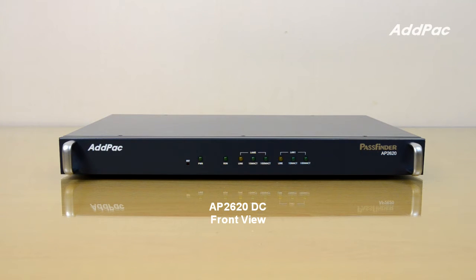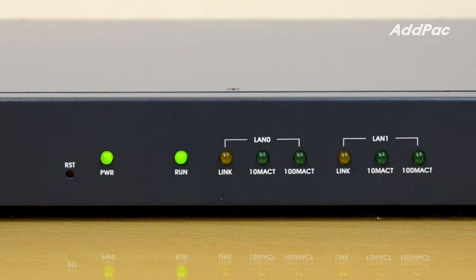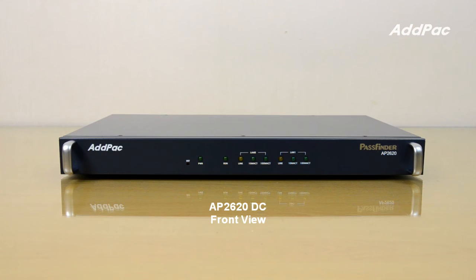The AP2620 DC provides LEDs on the front panel indicating power status, operation status, and LAN interface status.